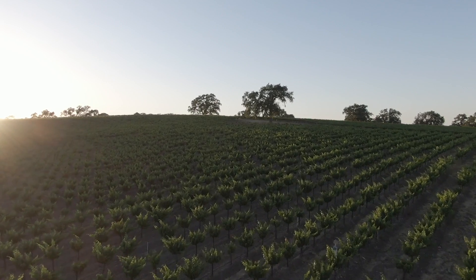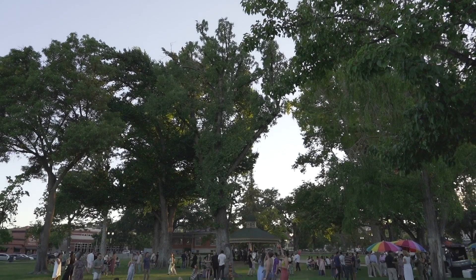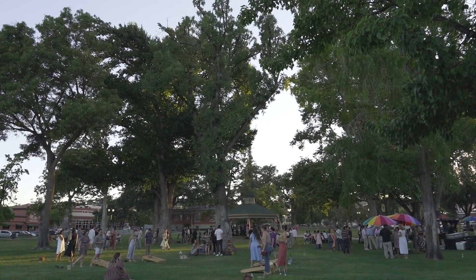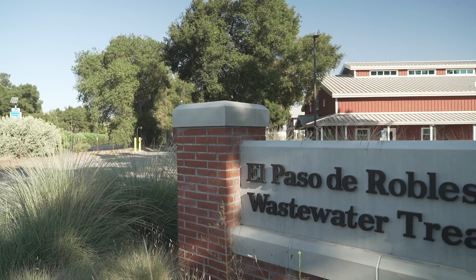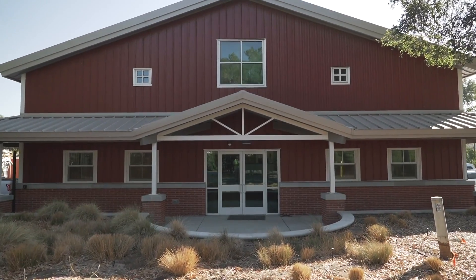Paso Robles provides a fantastic quality of life along the Central Coast. As the city grows, its infrastructure must keep pace to continue providing a clean and healthy environment. Wastewater is a topic not often thought about, but it's an exciting and essential story. Welcome to the City of Paso Robles Wastewater Treatment Plant.